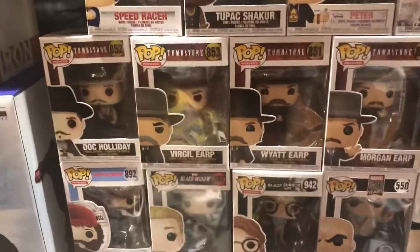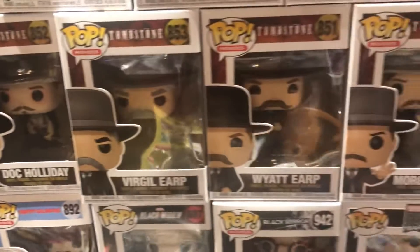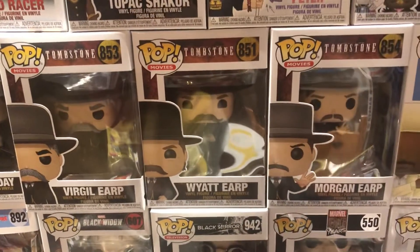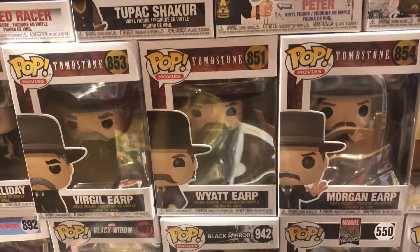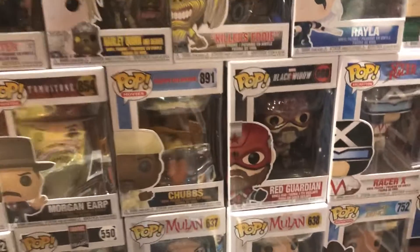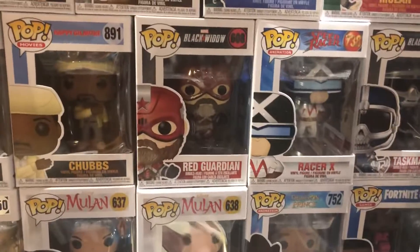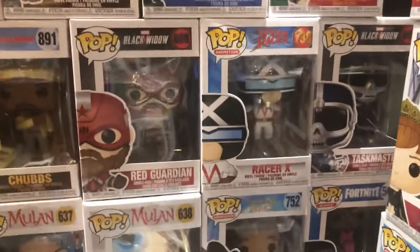Looking for some Tombstone Pops? I'm your Huckleberry — we got Doc Holliday and the Earp brothers: Morgan, Virgil, and Wyatt. It'd be cool to see them do a few of the other cowboys. Chubbs from Happy Gilmore's there. Red Guardian from Black Widow. Racer X from Speed Racer.